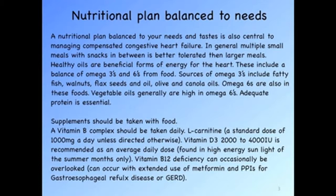The vegetables themselves are a good source as well as oils used in cooking. Adequate amounts of protein are essential. Supplements should be taken with food. A B vitamin complex should be taken daily. L-carnitine at a standard dose of 1,000 mg per day unless otherwise directed is also essential. Vitamin D3 at 2,000 to 4,000 international units is recommended as an average daily dose — this is found in high-energy sunlight of the summer months, so if you're not out in that sunlight it's recommended to take year-round. Vitamin B12 deficiency can occasionally occur, and is more common in people taking metformin or proton pump inhibitors for gastroesophageal reflux or GERD on a regular basis.